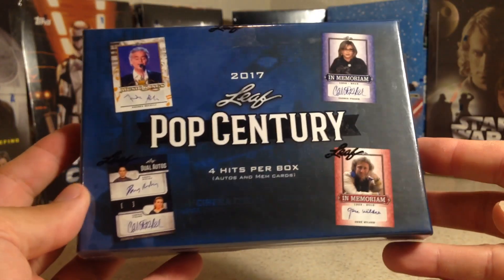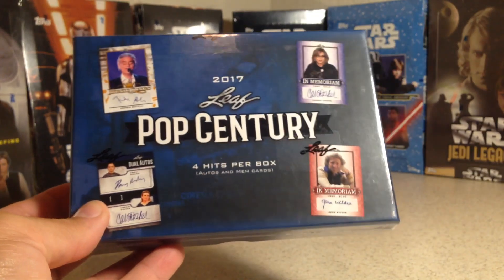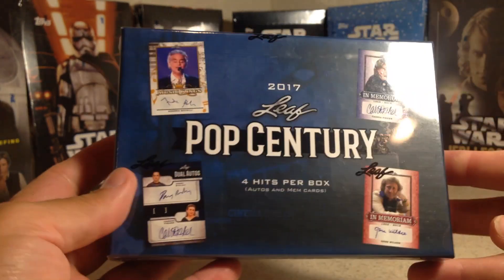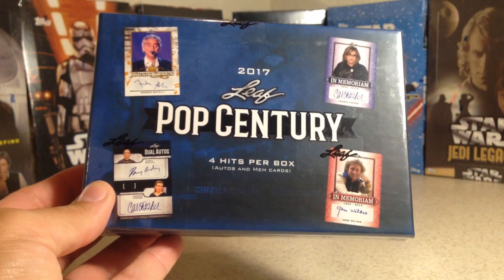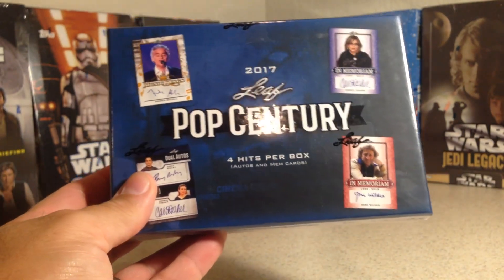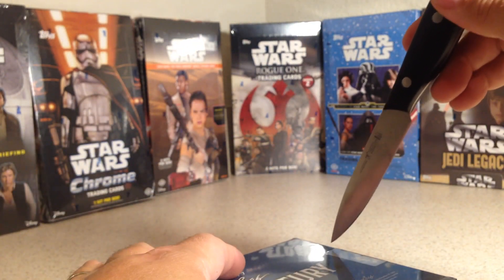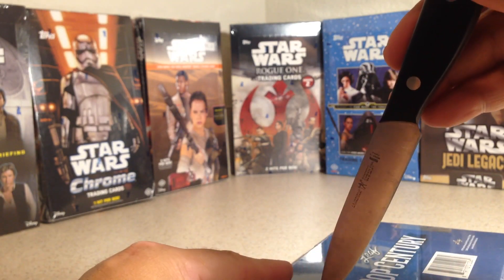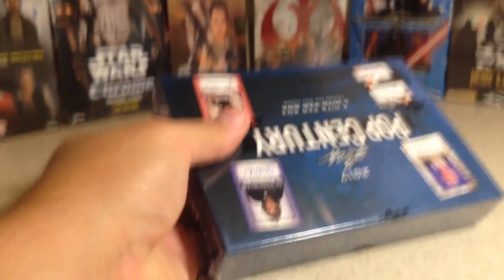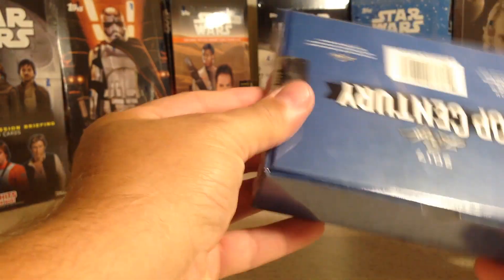Hey YouTube, Sandy Frank here. Today opening the fifth hobby box out of my case of 2017 Leaf Pop Century. The goal is trying to get a Carrie Fisher autograph. I'm actually not going to include these in the Star Wars opening series because they're really not Star Wars, but the reason I got them was definitely to search for a Carrie Fisher autograph — and there's a lot of other really cool ones in this, so let's go ahead and slice this open. These are super fun.